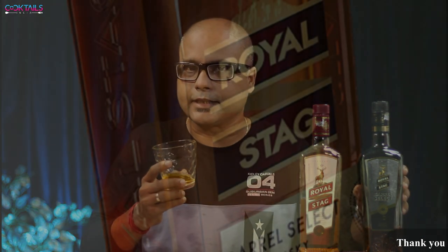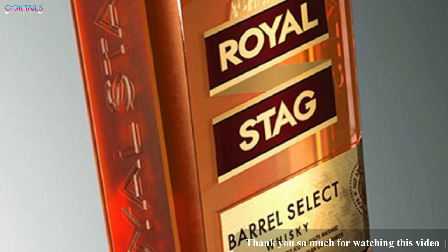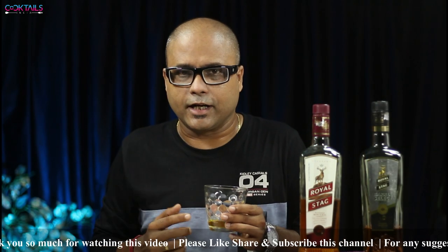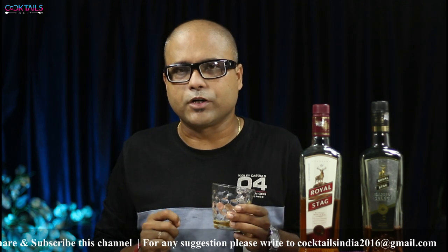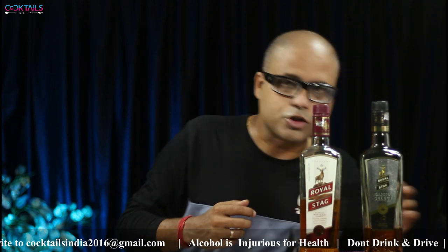Here in West Bengal the Barrel Select was priced at around 550 rupees when I bought it, though the stated price is 750 rupees. So if you want the real product, I would say yes, it is worth it. I think Royal Stag is really good, and it is up to you which one you try. But personally, I liked Royal Stag the most because it is really smooth and good. Barrel Select, on the other hand, is for those who prefer something stronger.